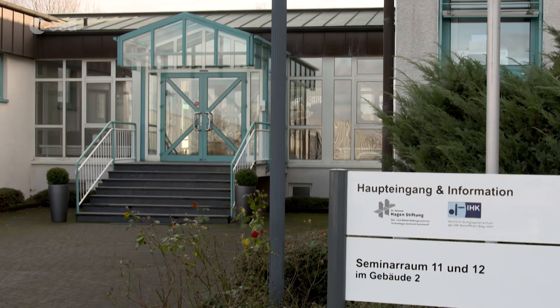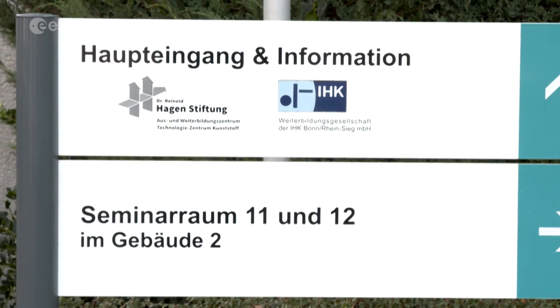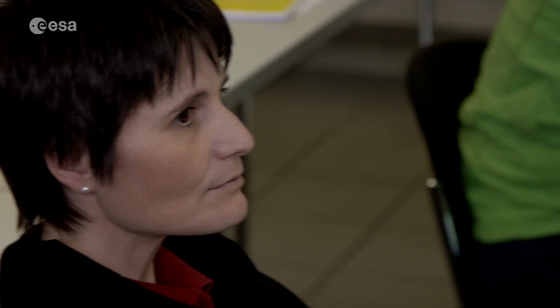Bonn, Germany. December 2017. At the Dr. Reinhold Hagen Foundation, ESA astronauts Samantha Cristoforetti and Matthias Mara are taking part in a brand new astronaut training program.